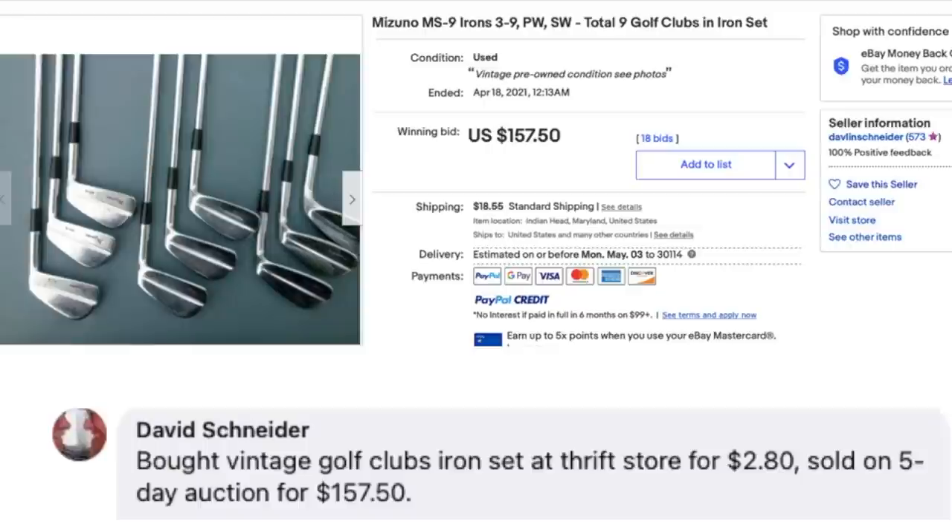$2.80 sold for $157.50 — go David, and anyone else who does golf clubs, because they all look the same to me! Golf clubs are actually pretty easy to mail — there's a USPS priority box, basically a tube that they fit into perfectly.